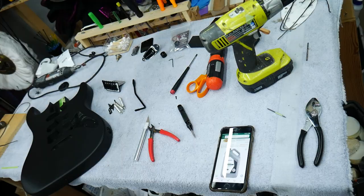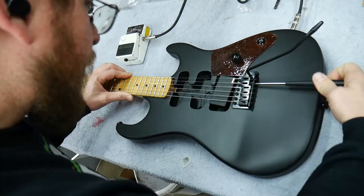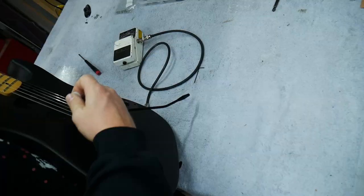Next I bolted everything down, tightened all the screws, wired it up, strung it up, and set it up. Now this thing's ready to shred. Are you ready for the reveal?